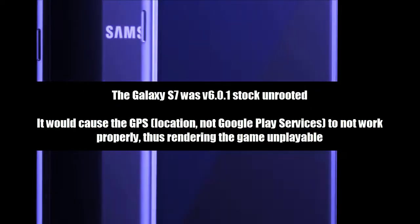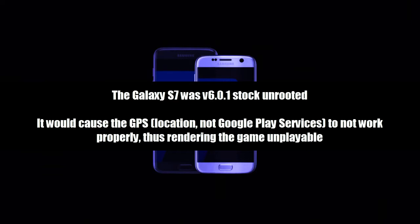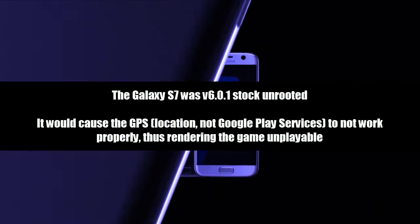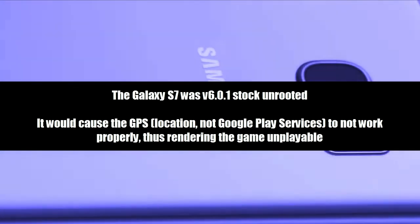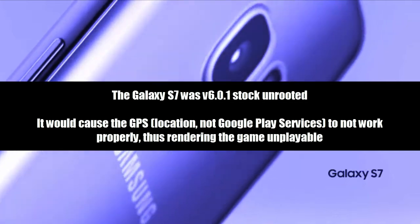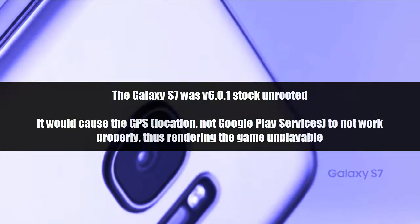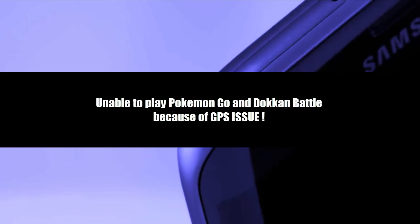The Samsung Galaxy S7 was stock rooted on version 6.0.1. It would cause the GPS location to not work properly, thus rendering the game unplayable. He was not able to play Pokemon Go or Dokkan Battle and many other games because of this GPS issue.